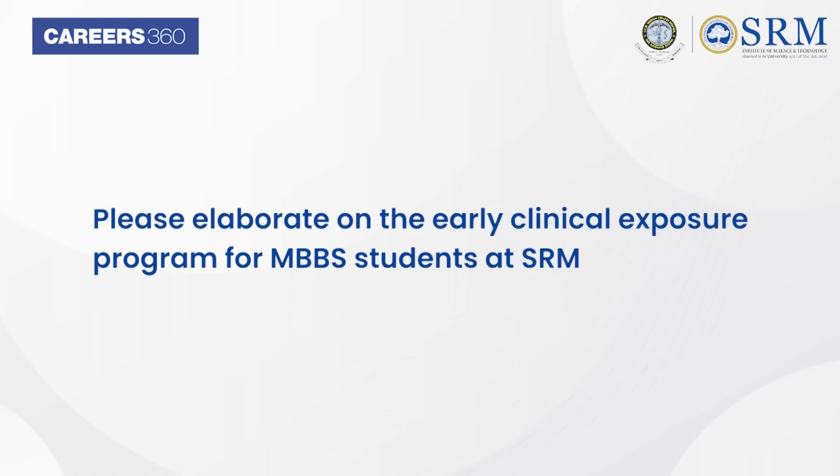All other batch students from first year to third year are trained regularly with MCQ tests and evaluated constantly with multiple choice questions, which is going to be the NExT pattern of evaluation.